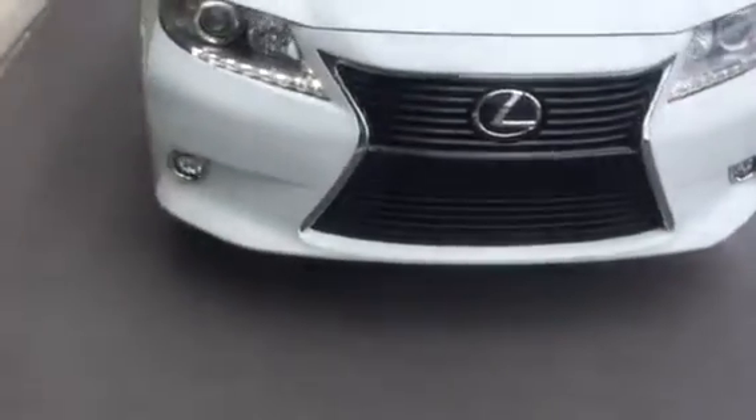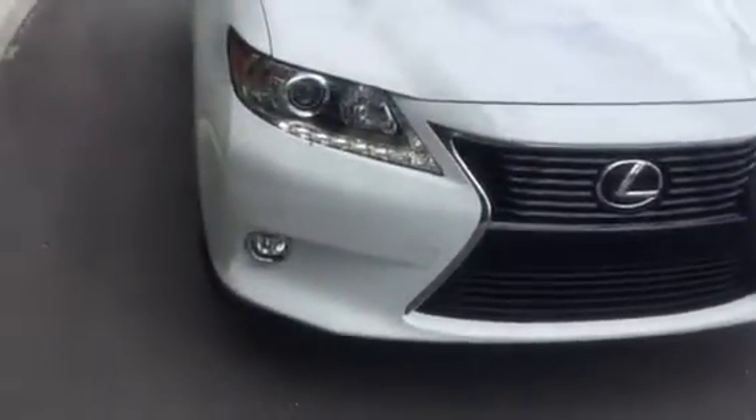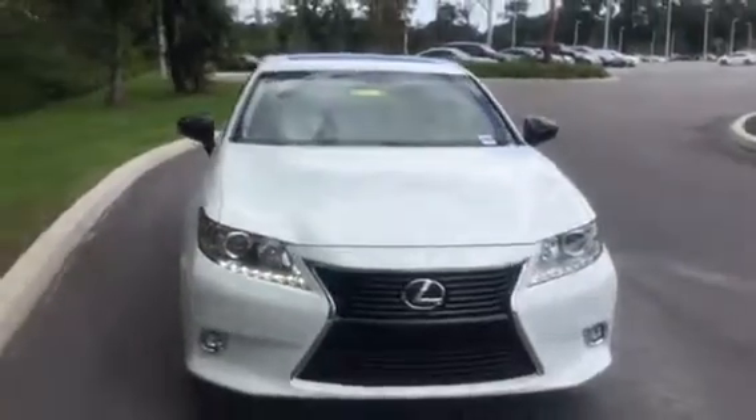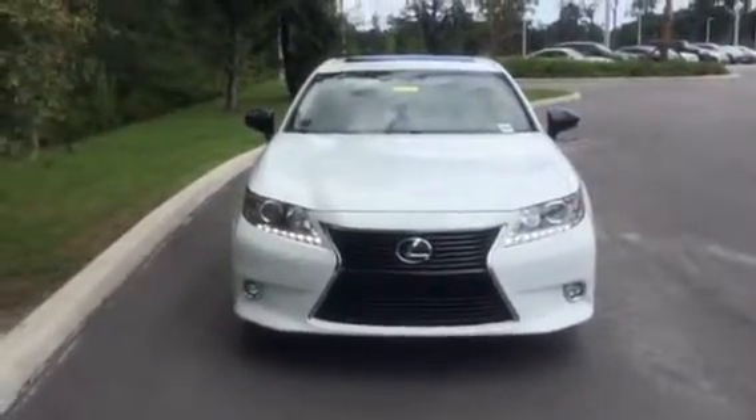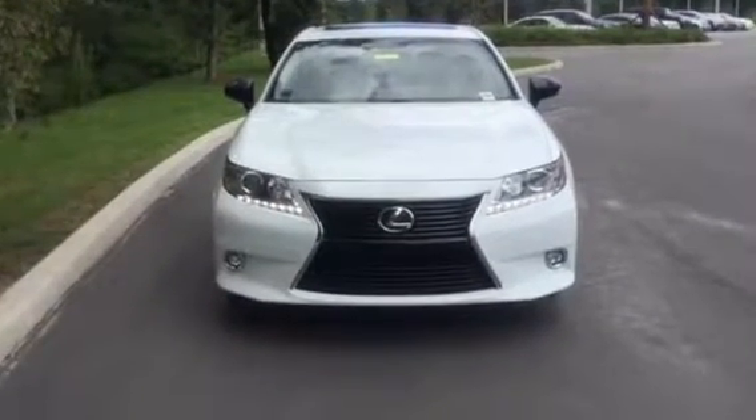I also wanted to show you the little sensors on the vehicle. Again, my name is Marie — hope you enjoyed this brief video, Neil, and hope to hear from you soon. Have a good day, bye-bye now!